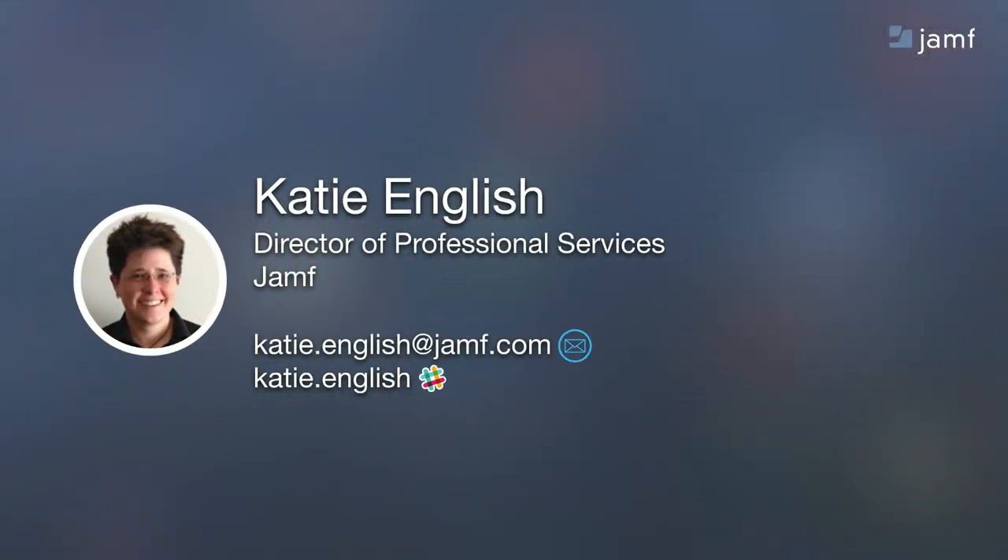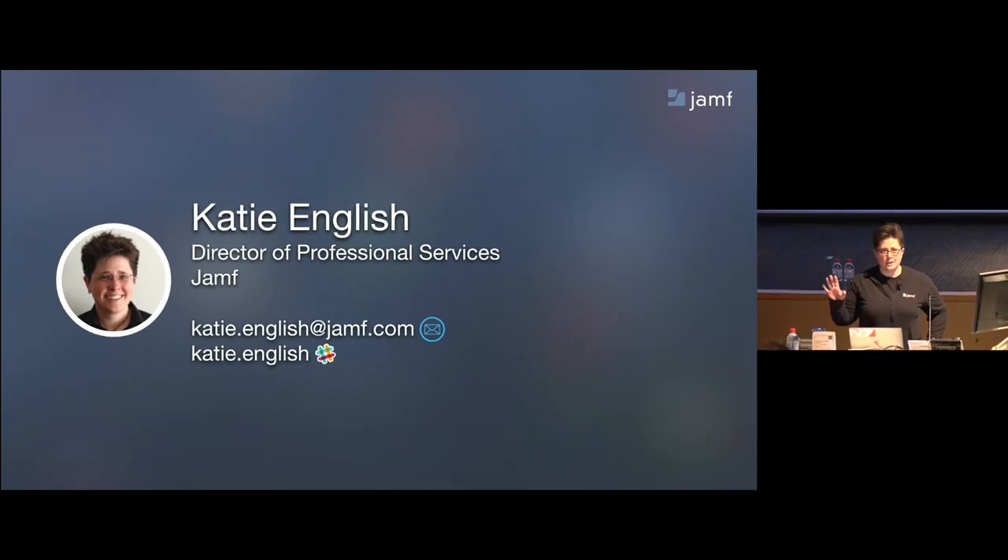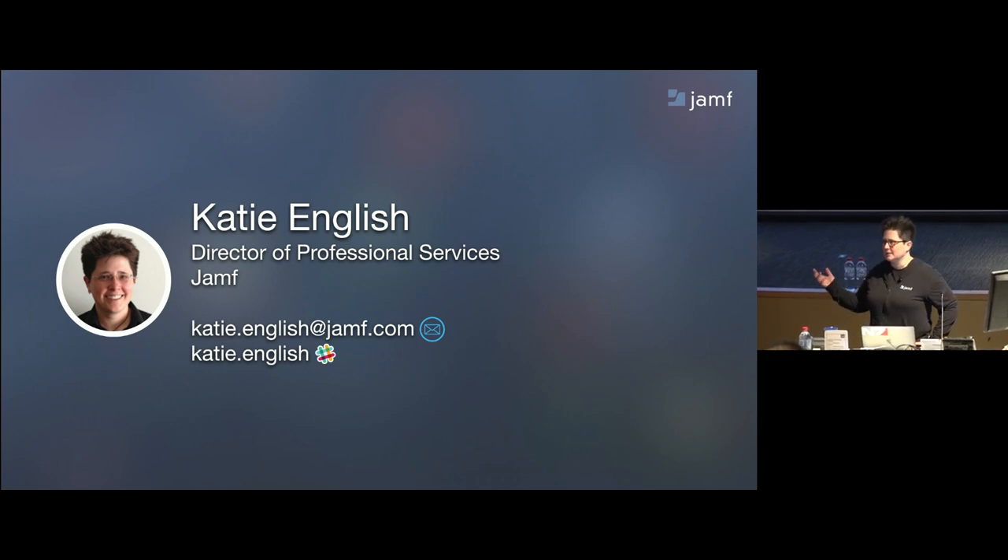I am Katie English, Director of Professional Services at Jamf, formerly a Pro Services Engineer. My work as a Pro Services Engineer is really what is driving this session.